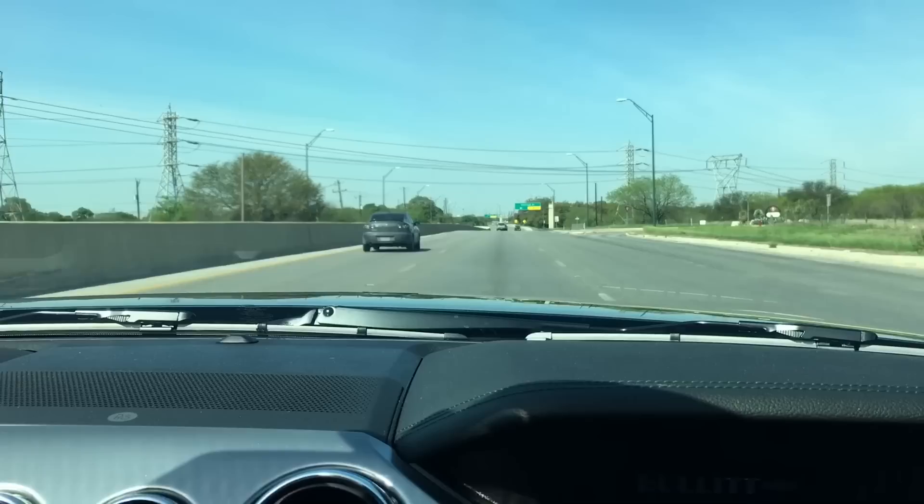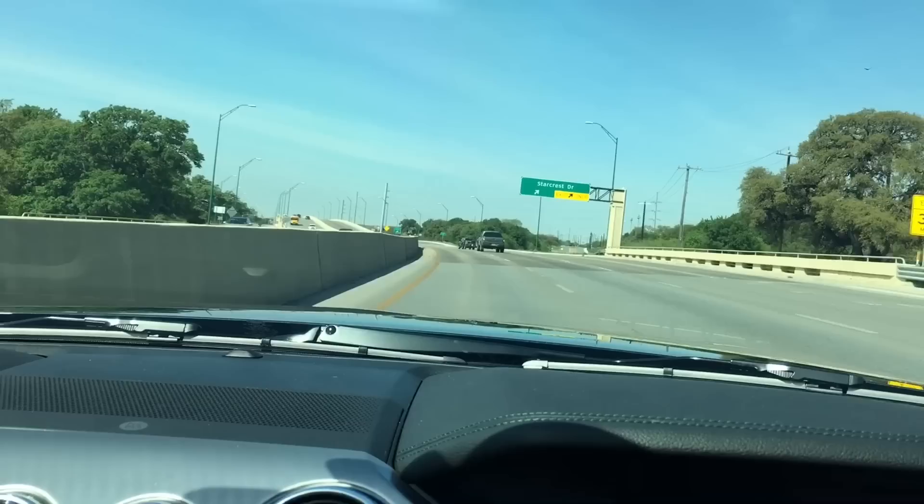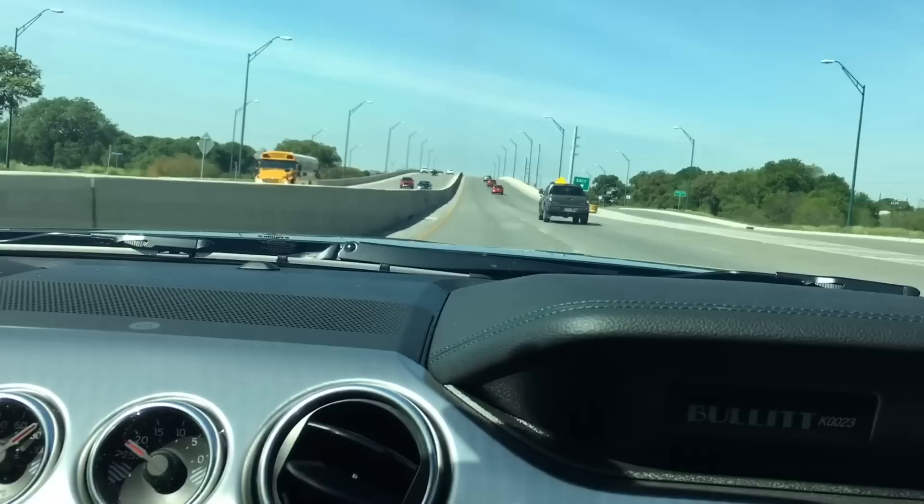Mustangs do handle now. Also, the rev matching is amazing. I think some people might find it annoying, but you can turn it off in the settings — I just keep it on.